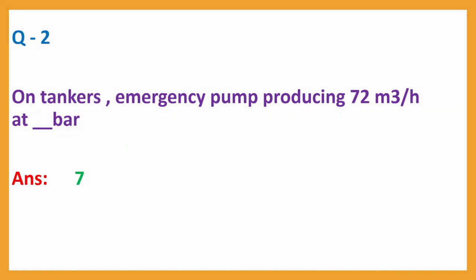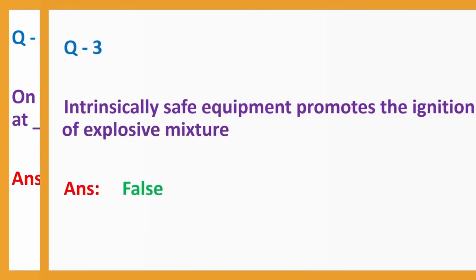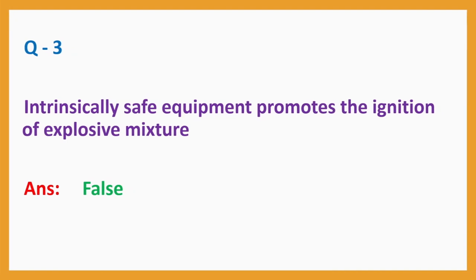Question number 2: On tankers, emergency pump producing 72 m³ per hour at dashboard. Answer: 7. Question number 3: Intrinsically safe equipment promotes the ignition of explosive mixture. Answer: False.